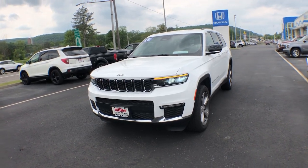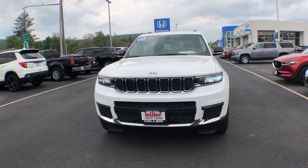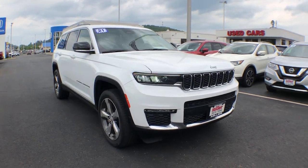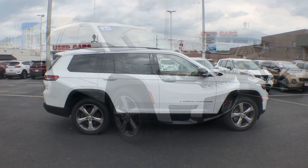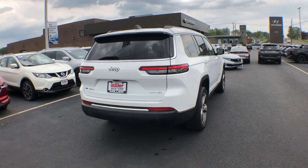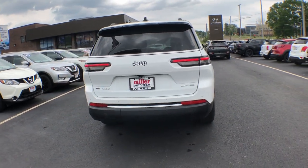Go home happy with the 2021 Jeep Grand Cherokee. With less than 20,000 miles on the odometer, this vehicle stands out from the rest. The Jeep Grand Cherokee — the stylish all-terrain SUV that blends comfort, high performance, and rugged capability.